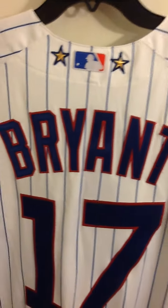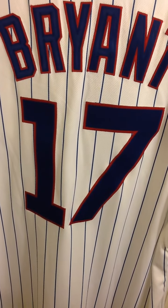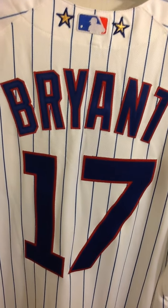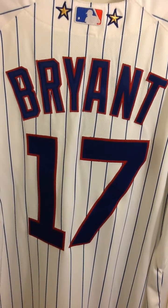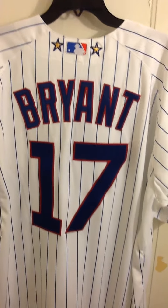And then you've got Bryant double stitched, no nameplate, and the 17 double stitched. Really on point. I just love the way Majestic does their jerseys. They always look clean, the stitching is always really on point — just a solid jersey.